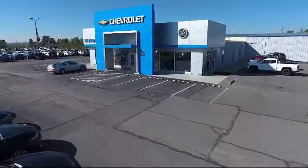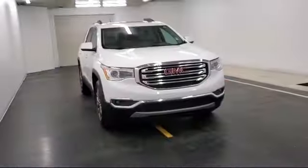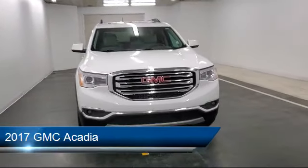Welcome to Sharpneck Chevrolet Buick Cadillac, and here's a look at another one of our great vehicles from our inventory.